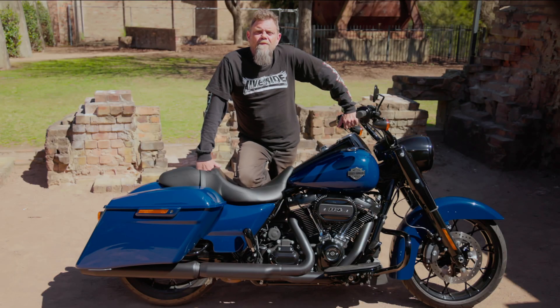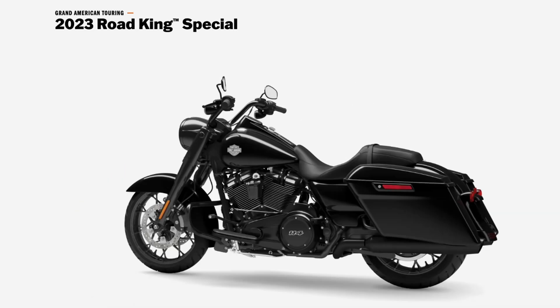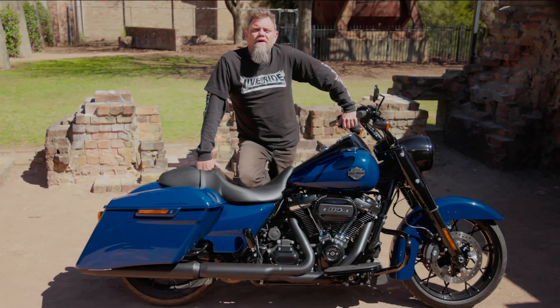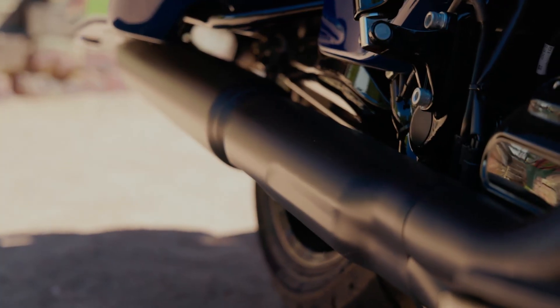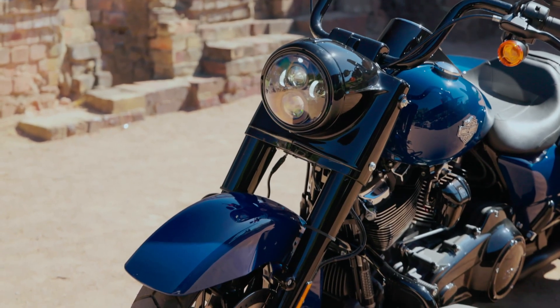We've got the bright billiard blue model here on test, but it's also available in vivid black or, if you really want to stand out in the crowd, industrial yellow. For me it's definitely the bright billiard blue that gets my vote, especially with the blacked-out components — from the powertrain covers, the mufflers, the headlight nacelle and the mini apes — it really stands out and just looks a million dollars.